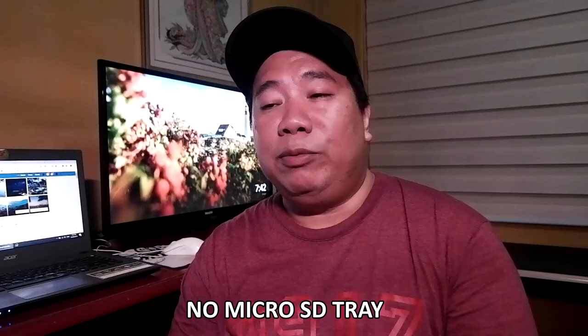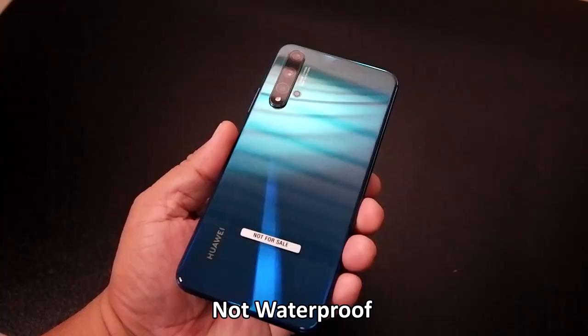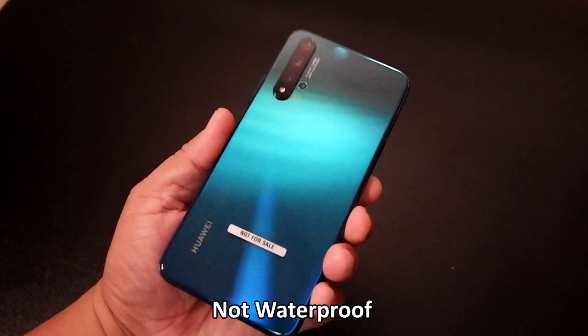Also, the SIM tray has no microSD card slot — so it's not expandable. You can only put two SIM cards in the tray, meaning you're limited to the 128GB of internal storage. For me, 128GB is already a lot — I personally don't use microSD cards because I've seen cases where SD cards get corrupted or lost. What I do is transfer media files to my laptop, cloud, or external hard drive. Huawei is teaching us to back up our data. Also note: the Huawei Nova 5T is not waterproof.